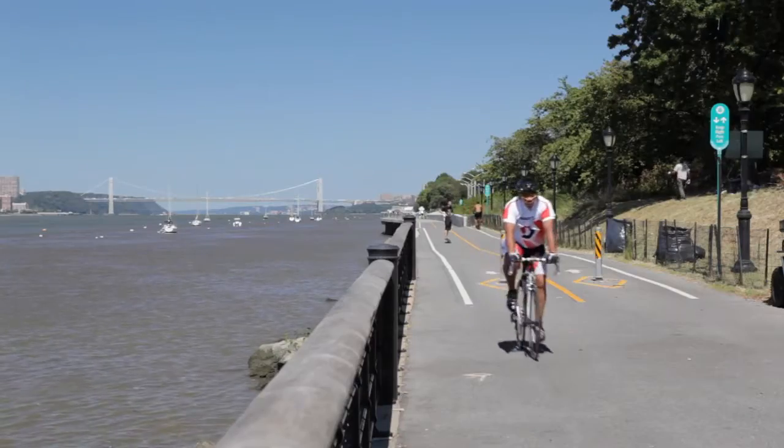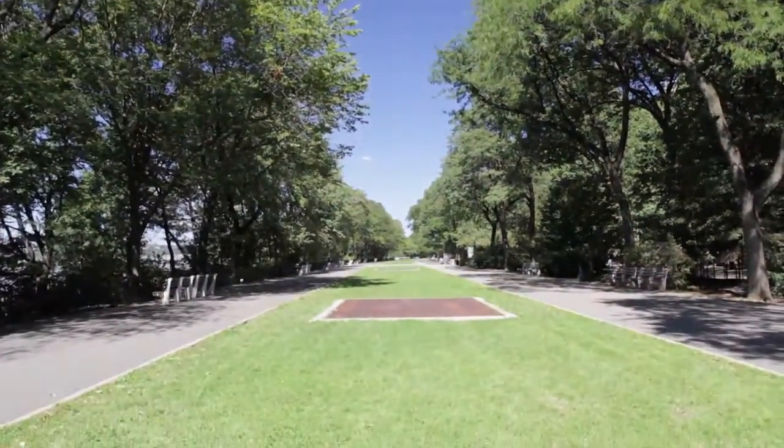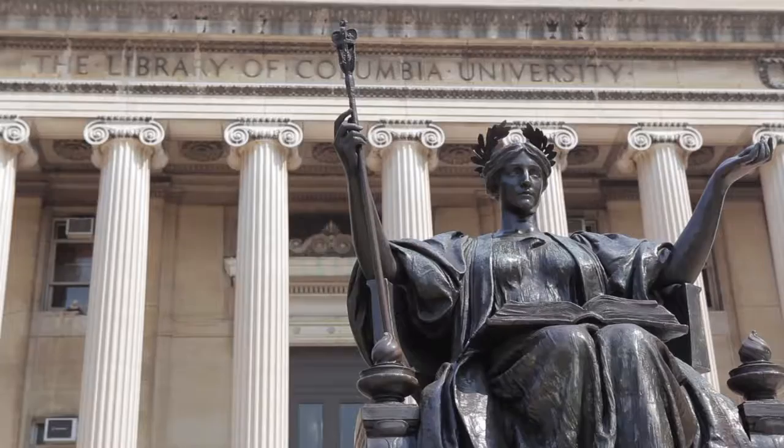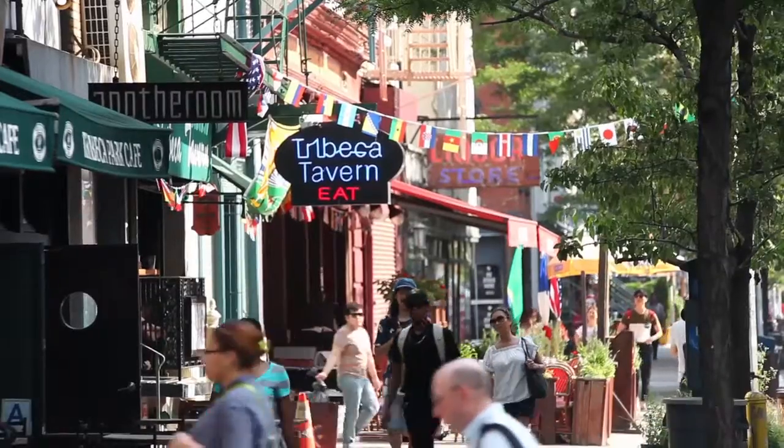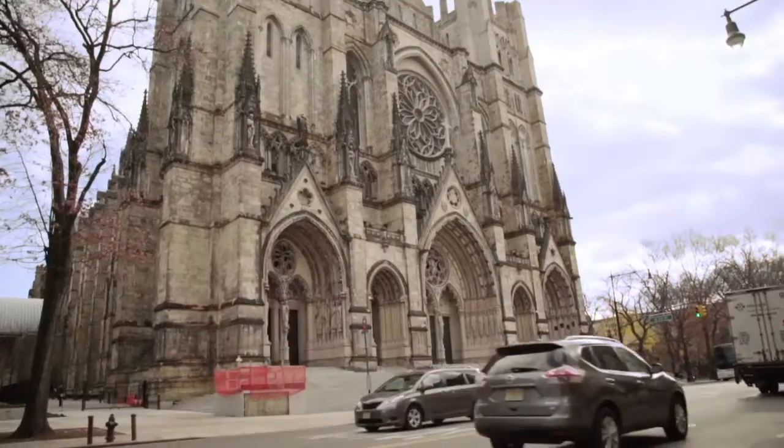You're right smack dab in between two of the best parks in the world — Riverside Park and Central Park. You have the iconic Columbia University nearby, you're 10 minutes from the theatre district or even 25 minutes to Tribeca. And there's St. John the Divine, of course. It's just a special place to live — you have everything on your doorstep.